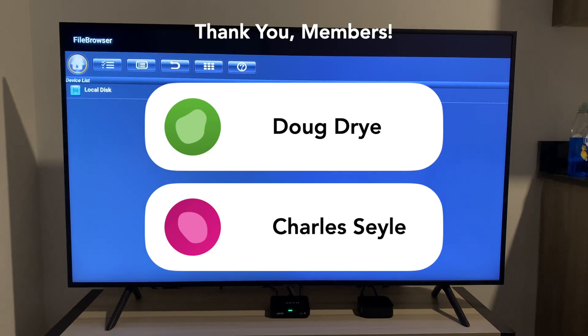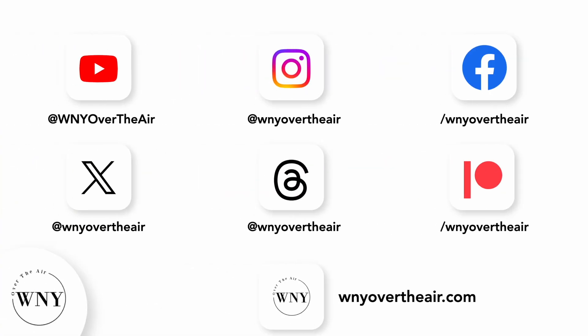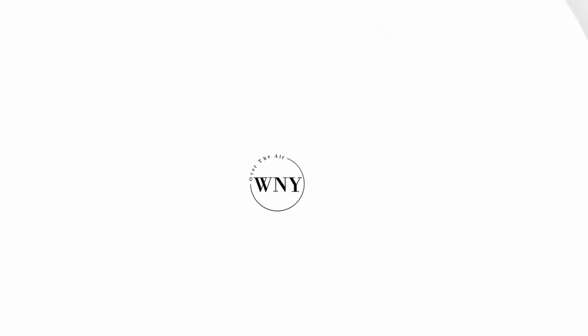Thank you to my Patreon members and channel members — it means a lot that you're supporting me. I'll see you in the next video. If you liked this video, consider subscribing and liking. Follow Western New York Over the Air on Instagram, Twitter, and Threads at WNY Over the Air. Like the page on Facebook at facebook.com/WNYOvertheAir, support the channel on Patreon at patreon.com/WNYOvertheAir, and check out WNYOvertheAir.com for live band scans, cord cutting tips, and much more.